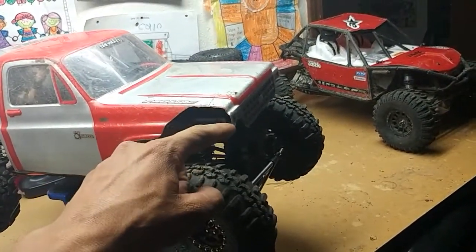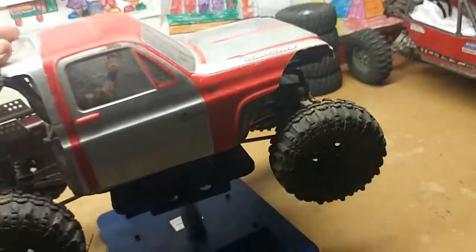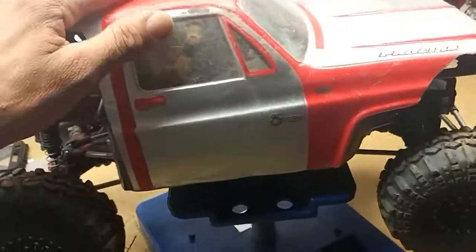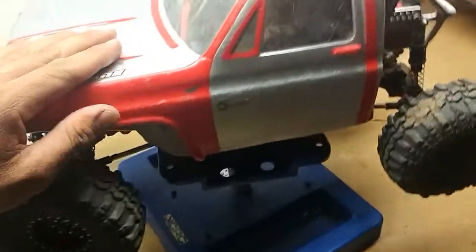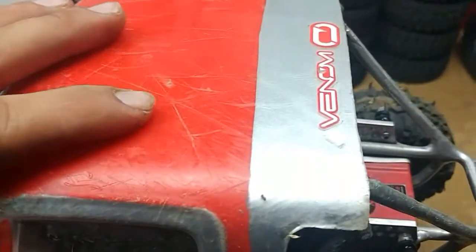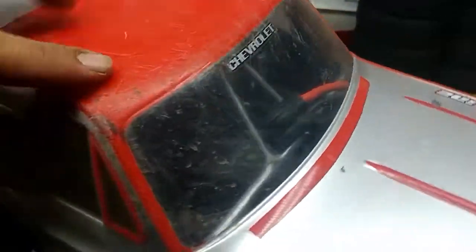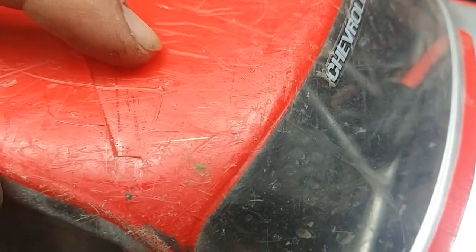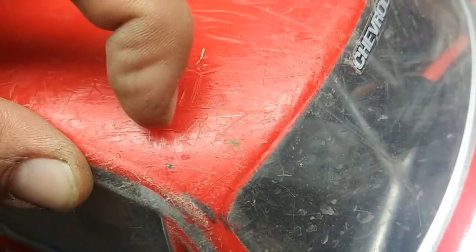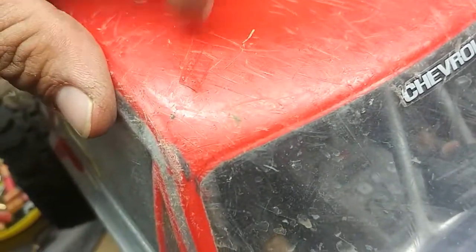The tumble took a big chunk out of it — never had that happen to a body before. As you can see, it's already been getting used: it's all scratched up, it's dirty, and it's got one big dent right there. And this is actually a crack — you can see it. It was pushed in, I popped it back out, and it's starting to pop back in again.